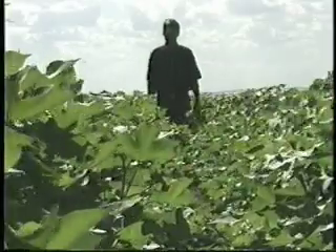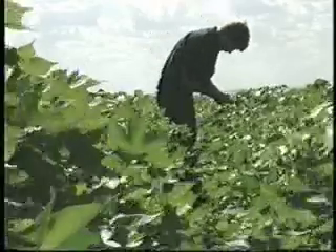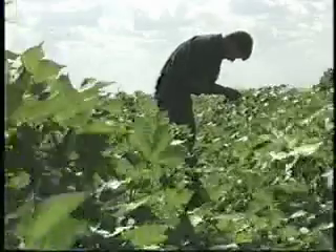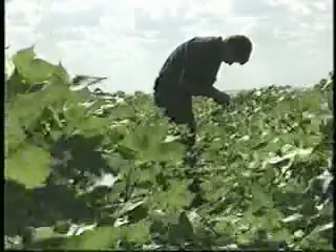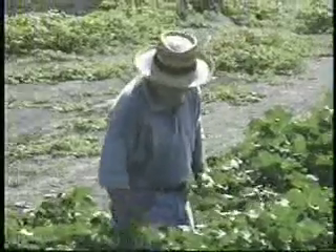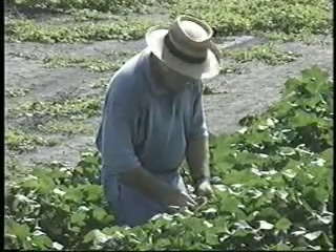Early detection of a beet armyworm outbreak is important. Several field areas should be inspected because beet armyworm distribution is not uniform. Scouts should examine cotton plants along 100 row feet for active hits — recently hatched egg masses with actively feeding larvae. To determine the number of larvae per acre, scouts should use the same whole plant search techniques used in bollworm and tobacco budworm monitoring.